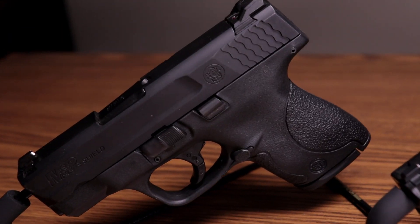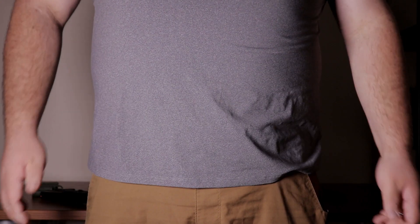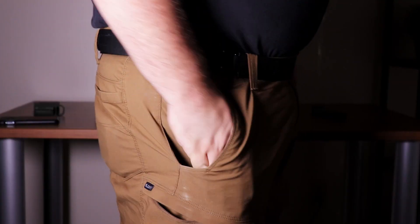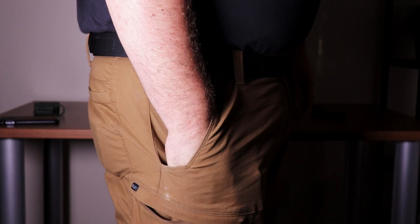However, if concealability is your biggest concern, the subcompact can be a fantastic option. Because of their slim design, they are very easy to conceal and very comfortable to carry. This is a big deal for people who wear tight-fitted clothing, especially during the summer months — you don't have to change out your entire wardrobe to accommodate the pistol. They also give you more carry options; due to their size, you can carry in your pocket, on your ankle, or any other method that may not be as easy to do with a full size.